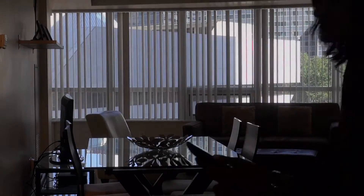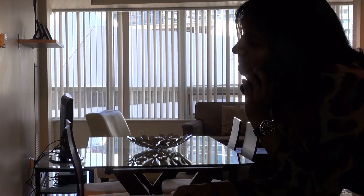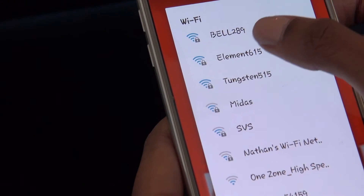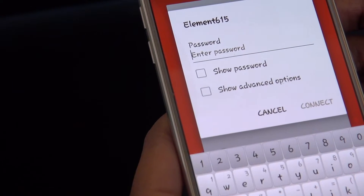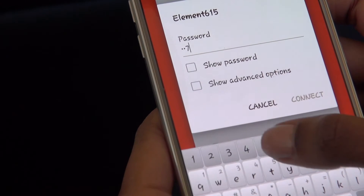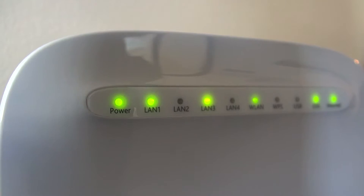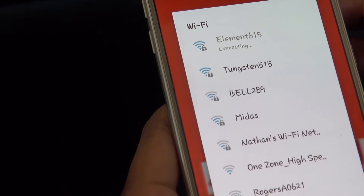Dell Suites phone services include free local and North American long distance, though some areas are not included. To connect to WiFi, locate the network that reads your suite number, then enter your password which is your suite telephone number, located on the display of your landline phone. If you are unable to locate your network, reset the modem by unplugging the power source, plugging it back in, and waiting for all lights to come on.